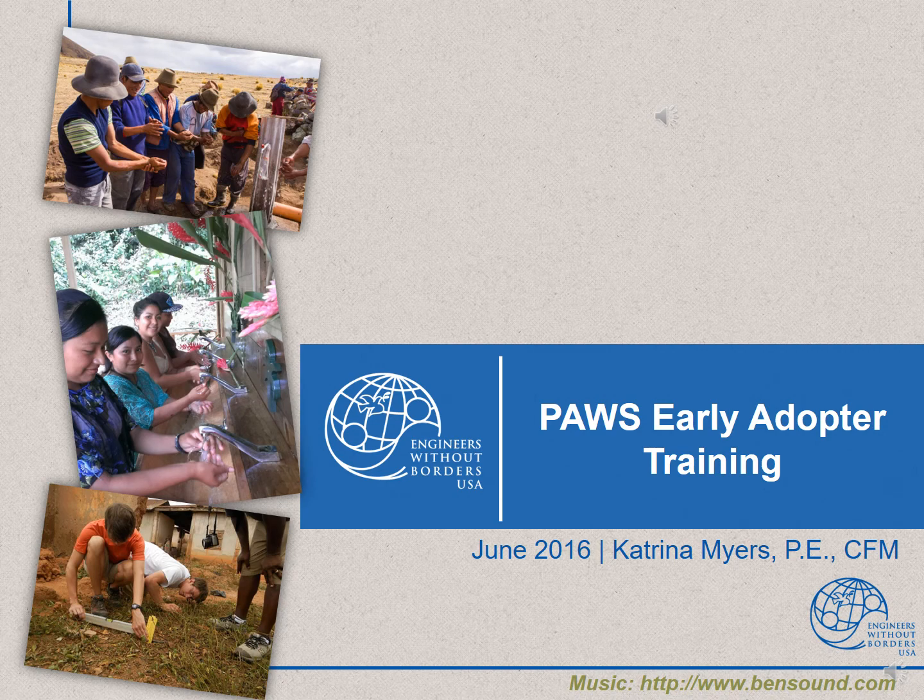Hi, I am Katrina Myers, a project engineer at Engineers Without Borders USA. This is an overview of the improvements we have planned this summer for the International Community Programs project process. I will focus on our move to PAUSE, an online cloud-based platform.